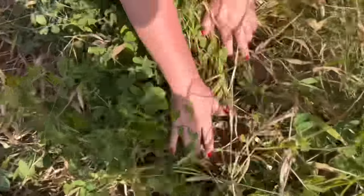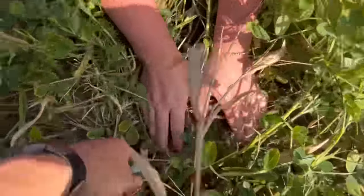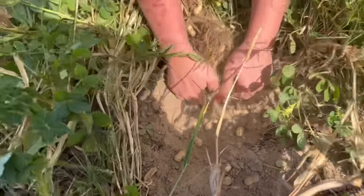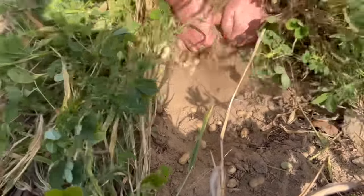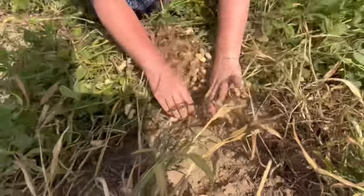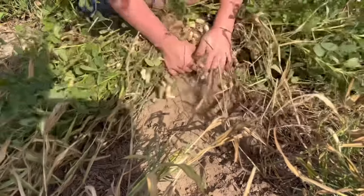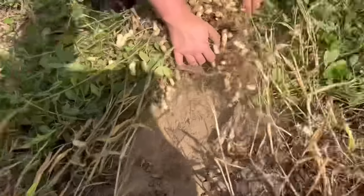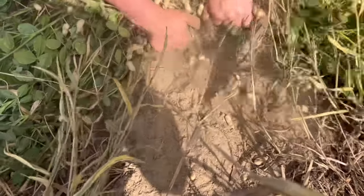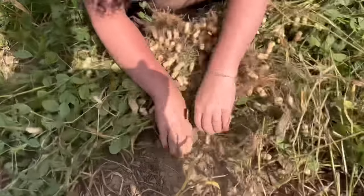You gotta dig down in there. Look at the peanuts though, it's so dry. That girl ain't scared to get a little dirt. We can pick these up off the ground where they're just shaking loose. If we had some rain it would soften this ground up some and make this a whole lot easier.